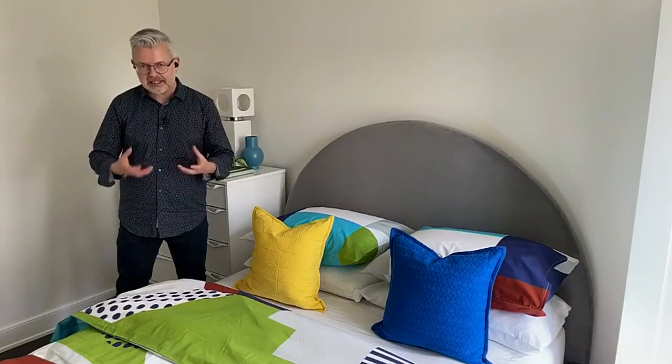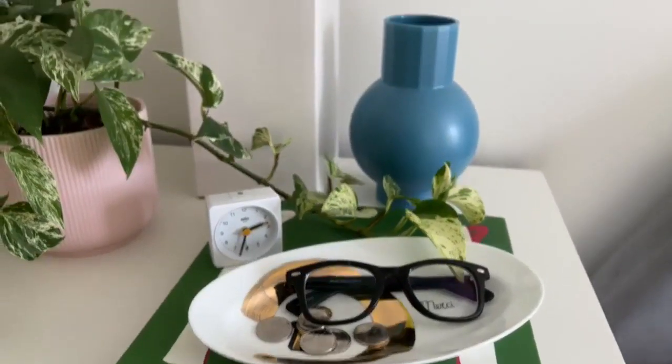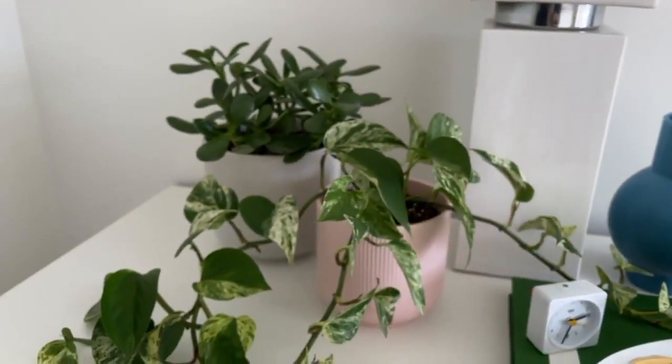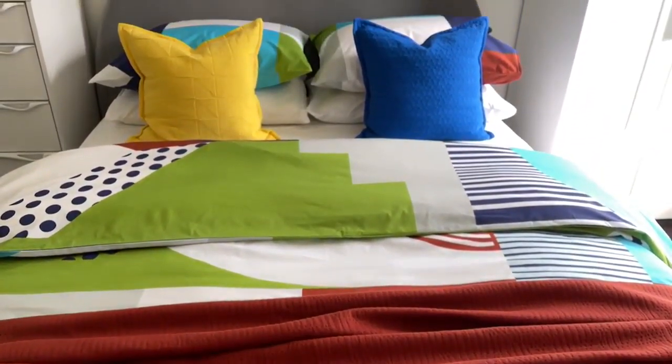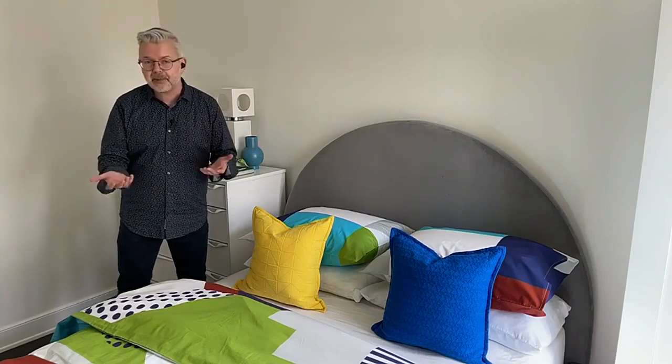When most people think of a colorful bedroom, they think of a kids' bedroom. But Erin loves pattern and color and encourages people to take risks. Bedrooms are a perfect place to do that — they're a private space where you can express your own personality. Bedding is also an inexpensive update, even if you leave the walls white. Have fun with it, be playful, and get into pattern — it's a great trend.